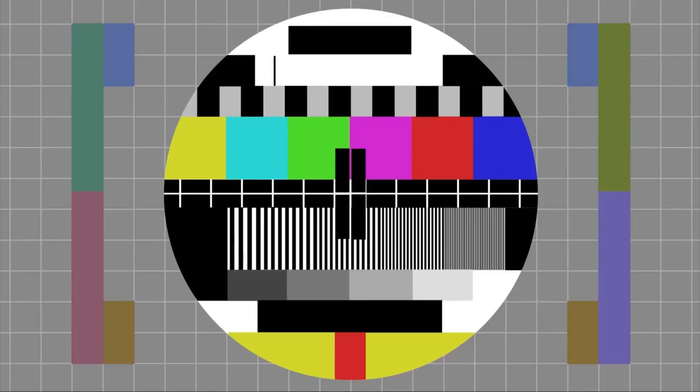Hey guys, before we start the video, I just want to make a little disclaimer. I look sick in this video - like, I literally look sick, pale, losing color.